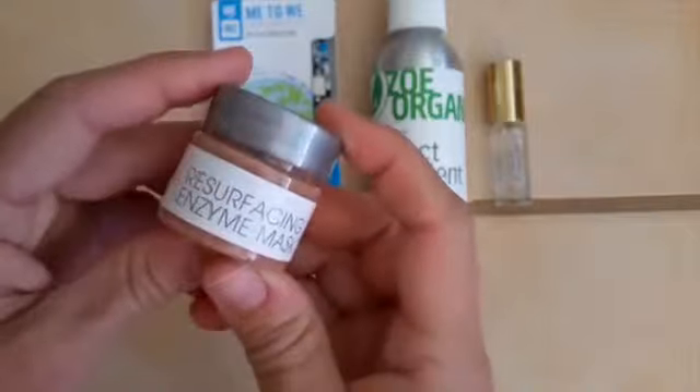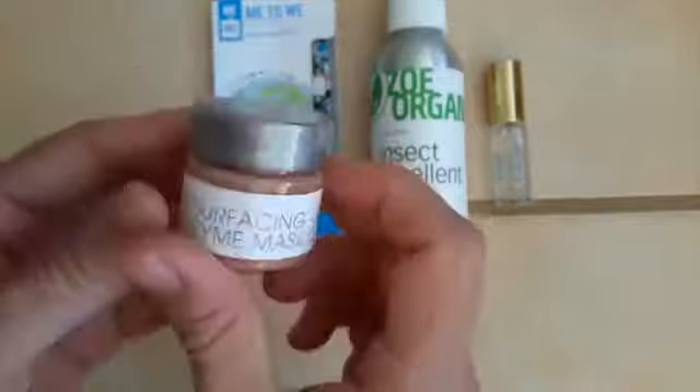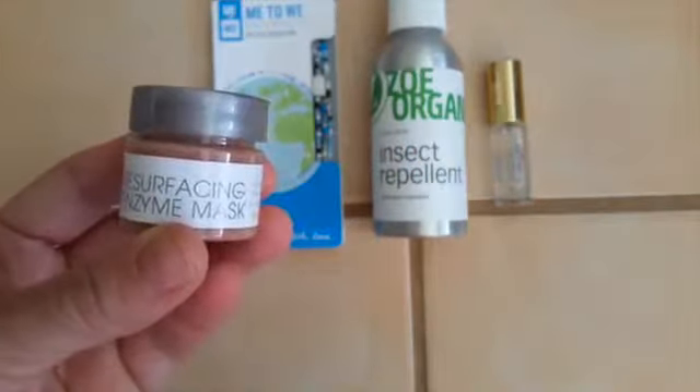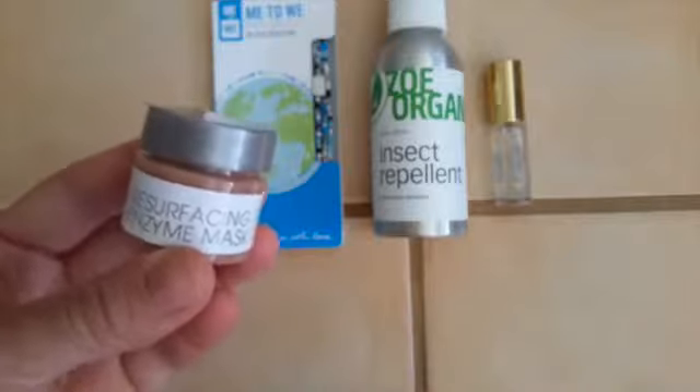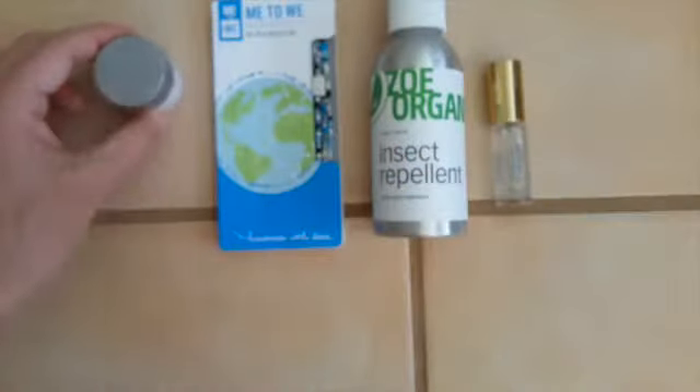Next up is this Resurfacing Enzyme Mask from Bonnie. Made in Chicago. It's got willow bark, pomegranate oil, and beetroot in it. It's kind of fun — take a look at what it looks like. I've already used it and loved it.